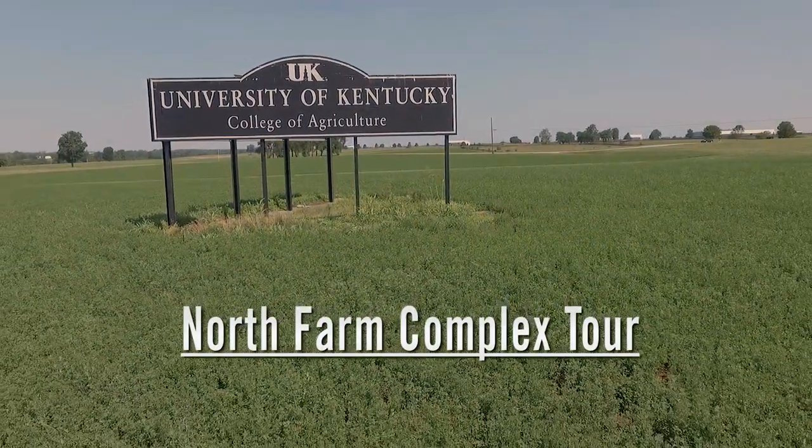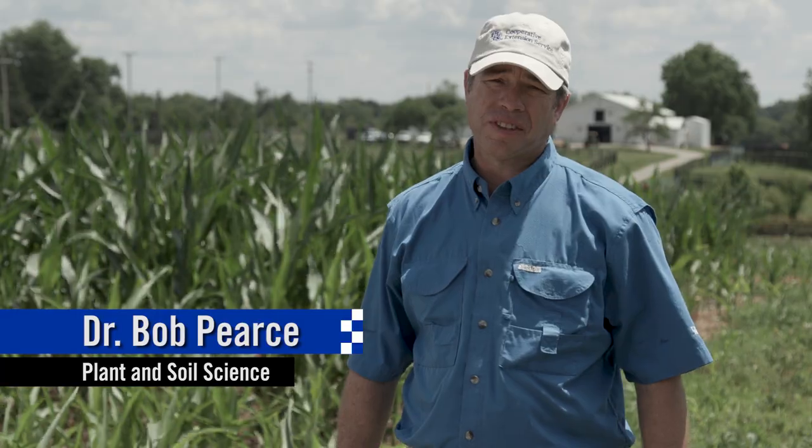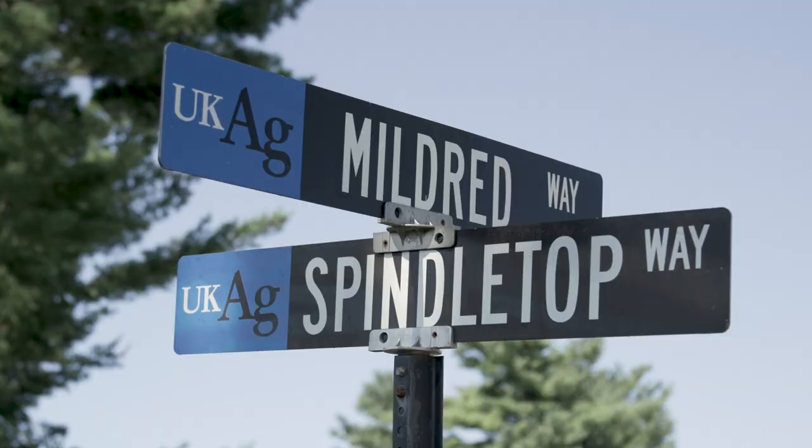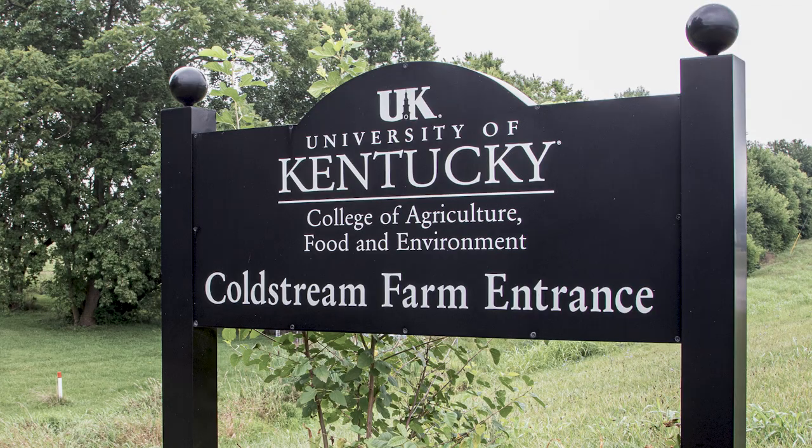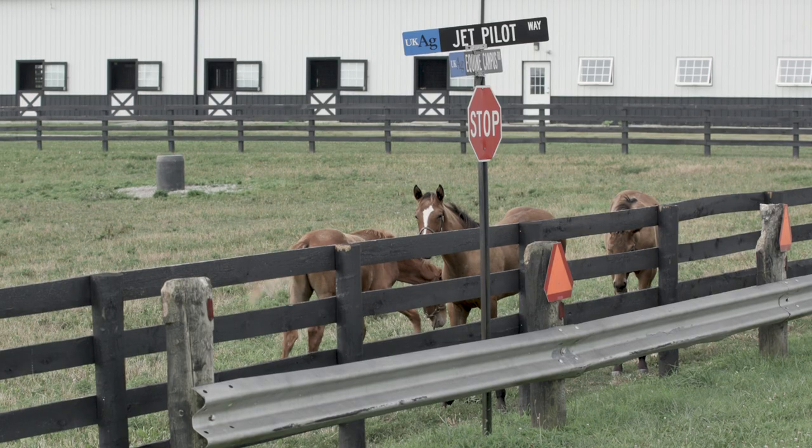We're proud of our role in preserving the names and heritage of the three historic horse farms that make up the 2,400 acres of the North Farm Complex. Even today, we still use the names Spindletop, Main Chance, and Coldstream to refer to specific sections of the farm.